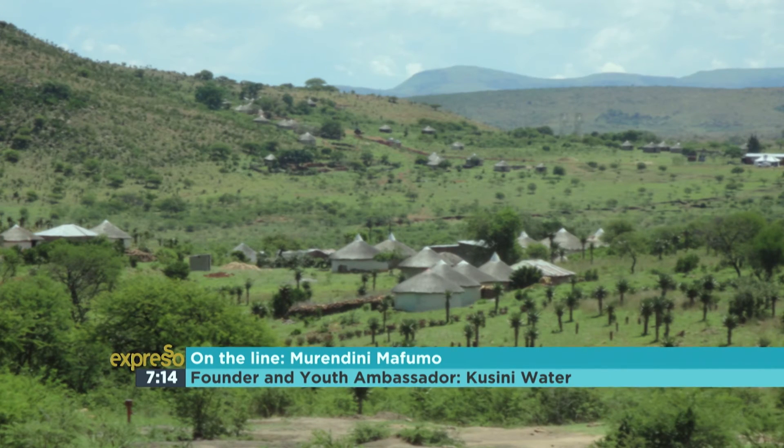Before some massive multinational sweeps in and buys you out, where can we see this tech being applied very quickly? So for now we're running our pilot plant in Rosebank. We are going to be opening our second plant in Nipopo next month. Our website will have most of the information — it's kusini.water.ca — or just get a hold of us and come see our plant and see how it operates. We'll be opening a lot more plants in rural areas within the next couple of weeks with the prize money.